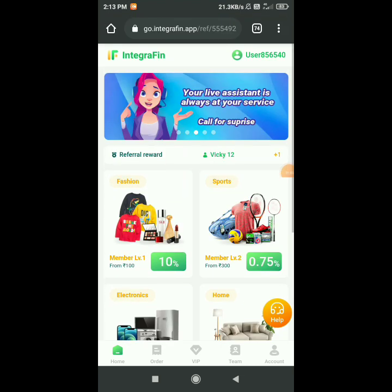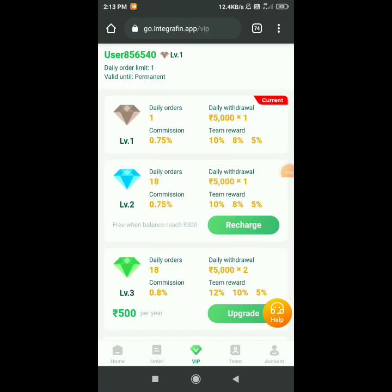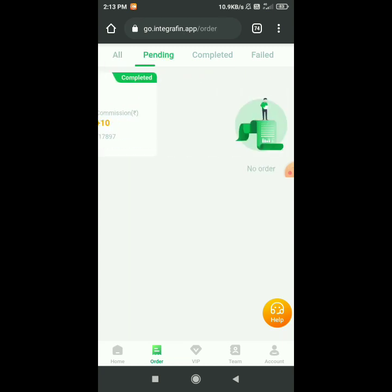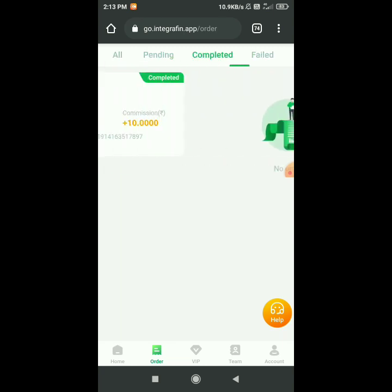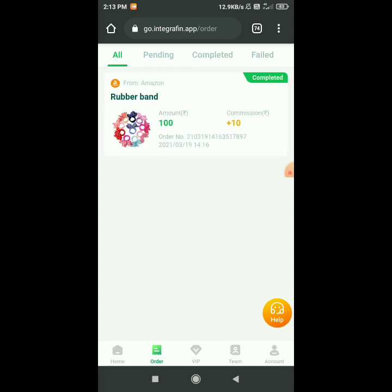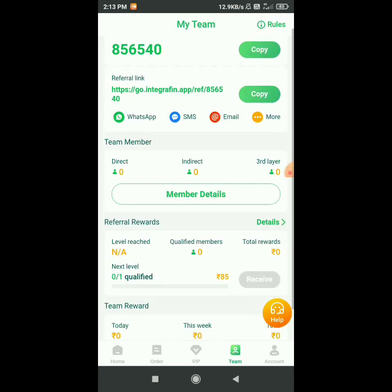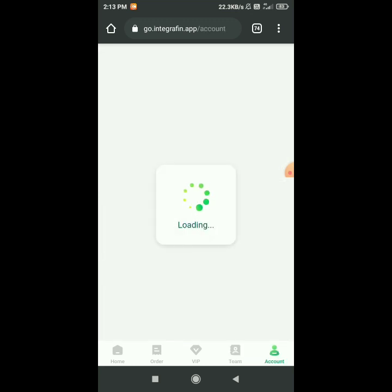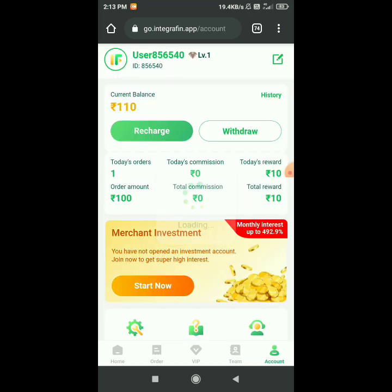If you want to do a recharge, then you will have to use a good application. You can see the VIP — there are many options here. Now I will show you how to get 100 rupees. You can see your team, you can join me, and you can see 110 rupees.